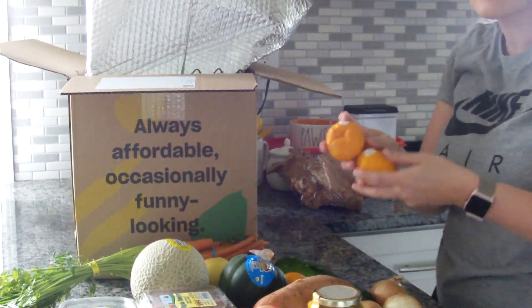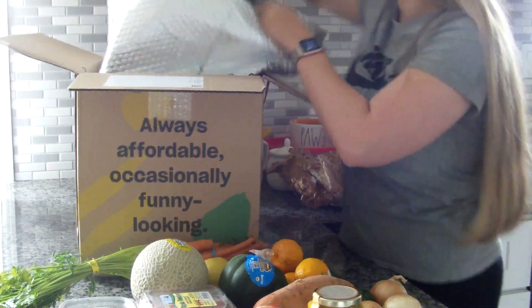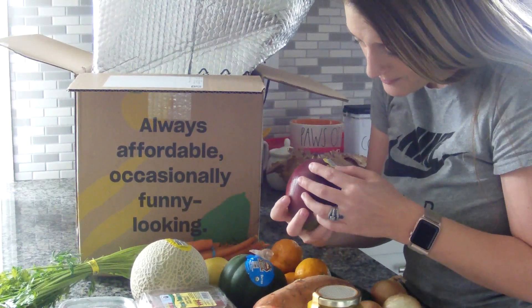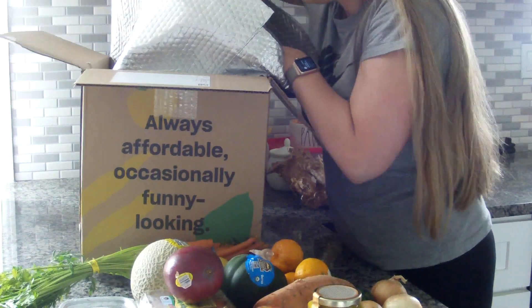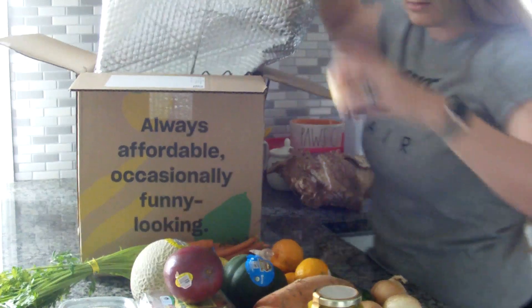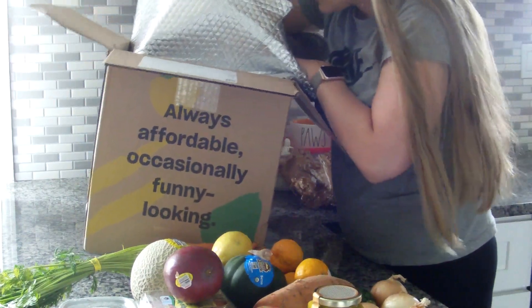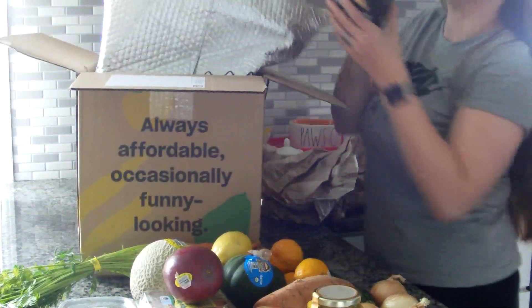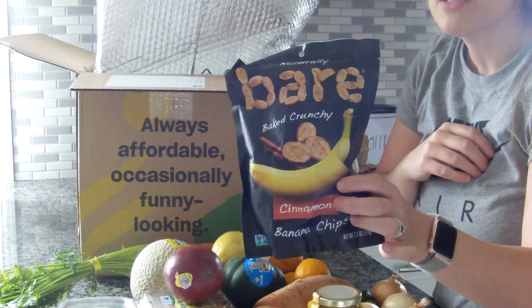There's more of those cuties. I think this is a mango — yeah, mango, sweet. More onions, more lemons. This is also what I ordered: baked crunchy cinnamon banana chips.